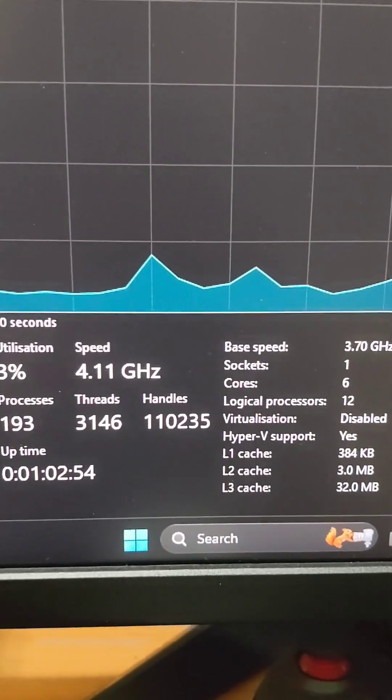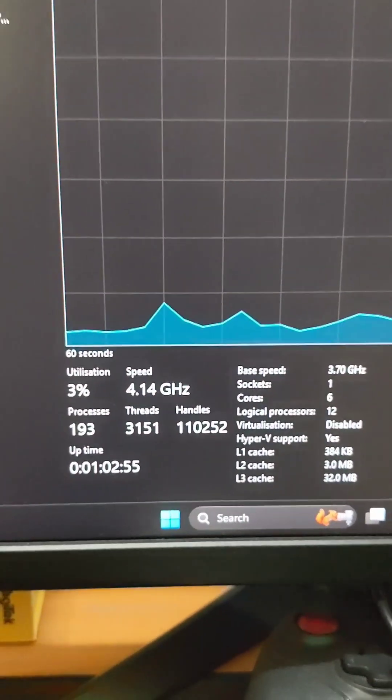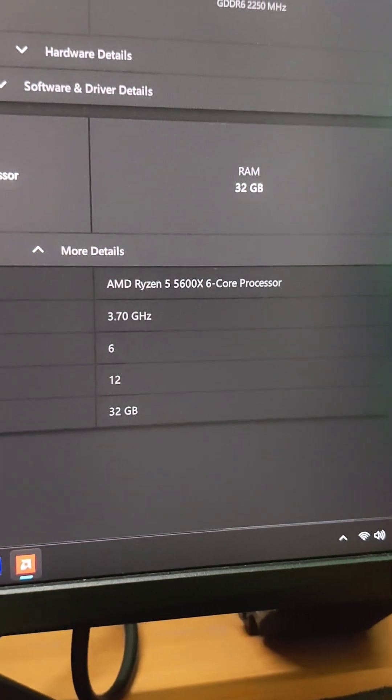It's a 7nm processor with 4150 mAh transistors. The TDP is 65W.